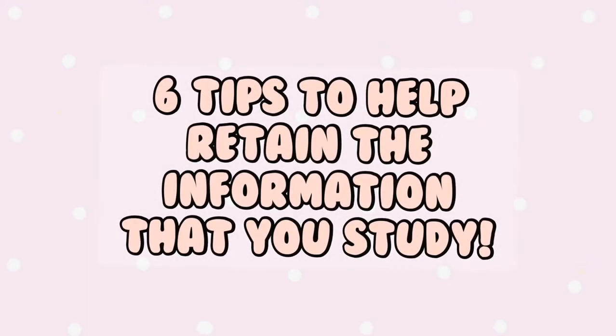Hi everyone, welcome back. In this video I'll be sharing six of my favourite tips to help retain the information that you study.